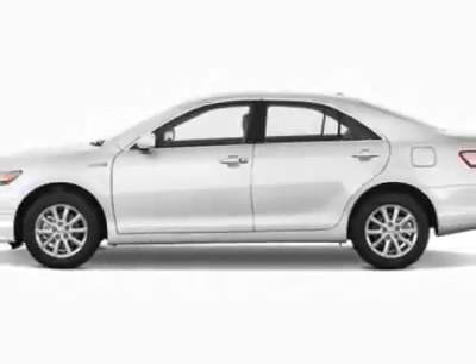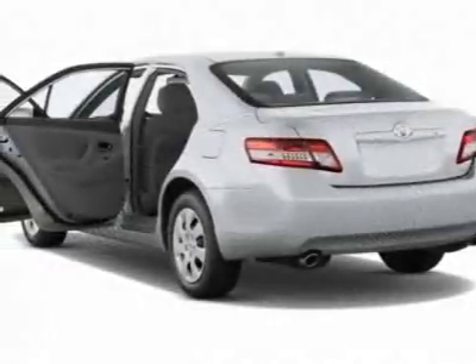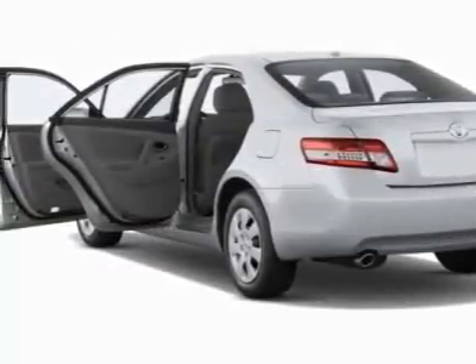This Camry Hybrid boasts a 2.4-liter in-line-four engine and has a CVT transmission.